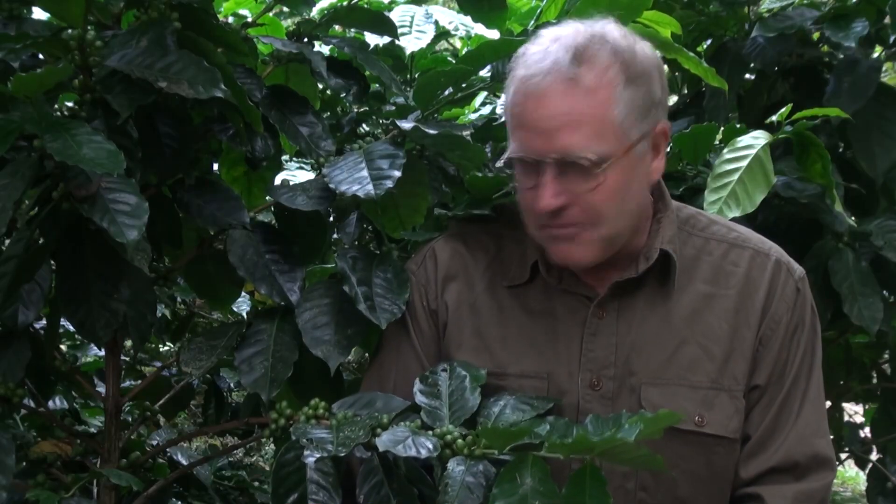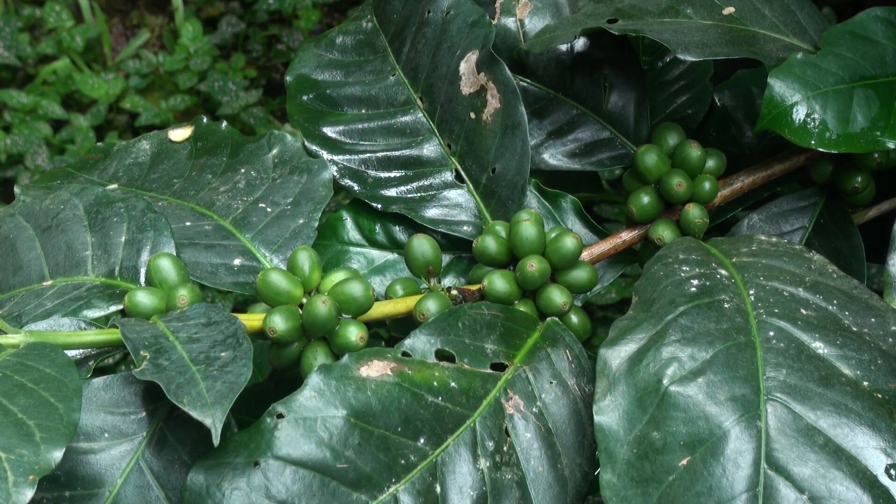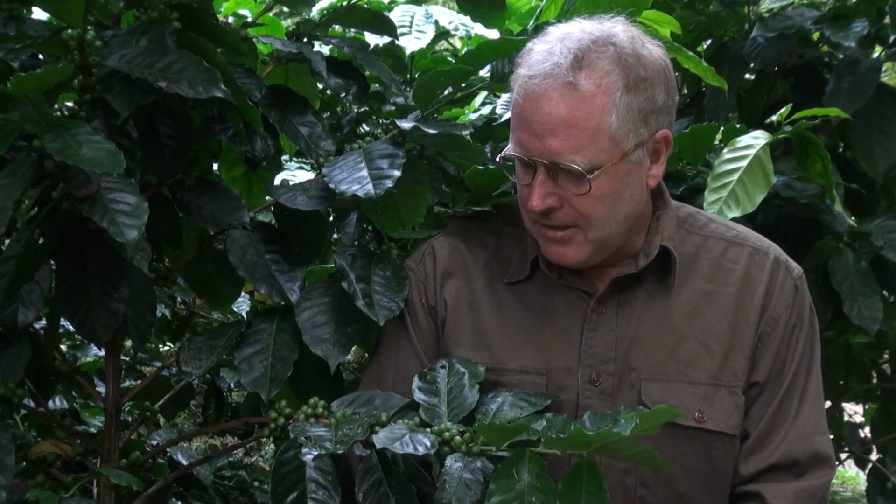And the beans, if you can see them here, are a green color. This is the coffee fruit — the bean is on the inside. It's early September, and the harvest will be around the middle of November, so we're about 9 to 10 weeks out from when they start harvesting.